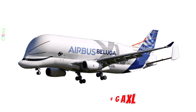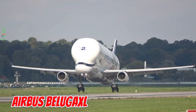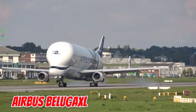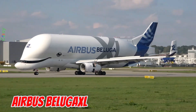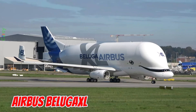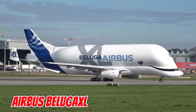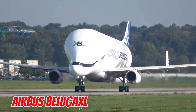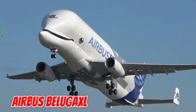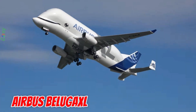This is the Airbus Beluga XL, unveiled in 2018 in Europe. It is 63.1 meters long with a 60.3 meter wingspan, offering 30% more cargo space than the Beluga ST. It can carry up to 51 tons and is easily recognized by its painted smiling whale face.